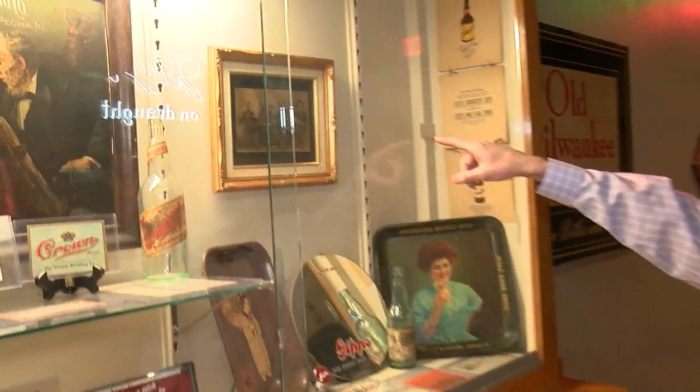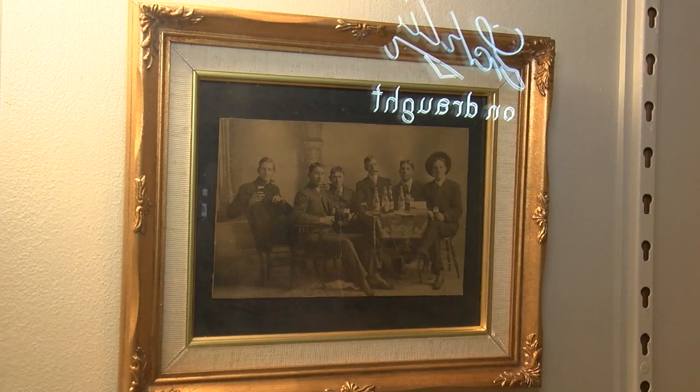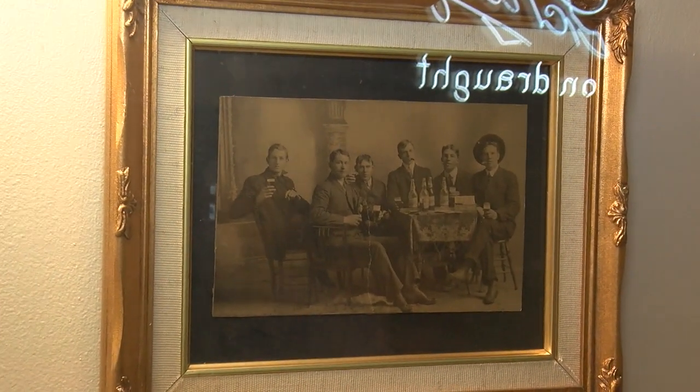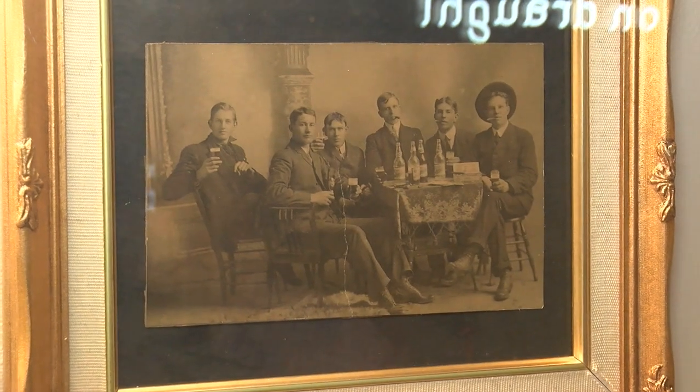This is a neat old picture. That bottle is in that picture. Are they still brewing in Peoria? Is there anything going on up there? I don't know — I'm sure they've got some microbreweries up there, but not on a big scale.